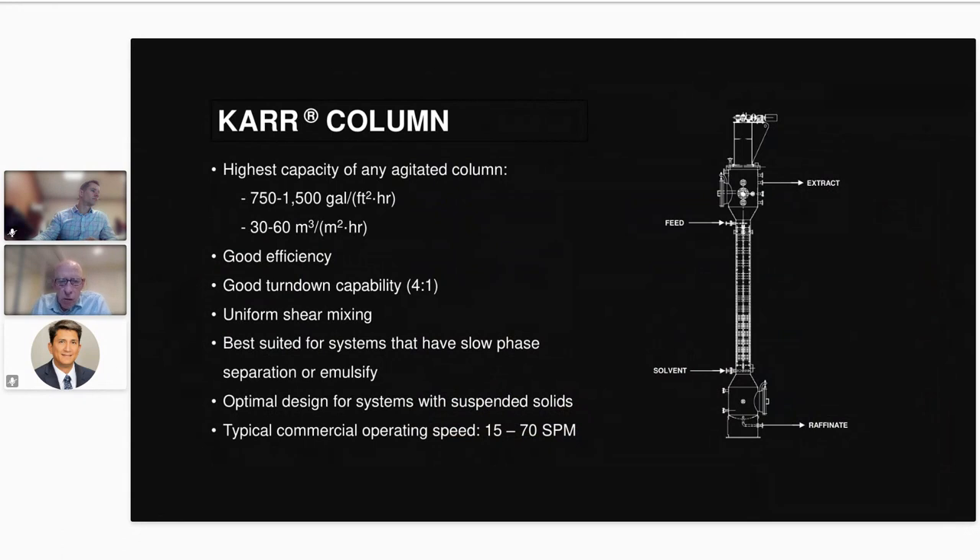The other column is the Carr column. Instead of rotating internals, it has a plate stack that reciprocates up and down. It has a very high open area and therefore somewhat higher capacity than a Scheibel column, though its efficiency is not quite as good. The key advantage of the Carr column is its uniform shear mixing, which creates a much more uniform droplet size distribution inside the column. This mixing action works best when you have systems with slow phase separation or a strong tendency to emulsify — when interfacial tension is low or density difference is low.